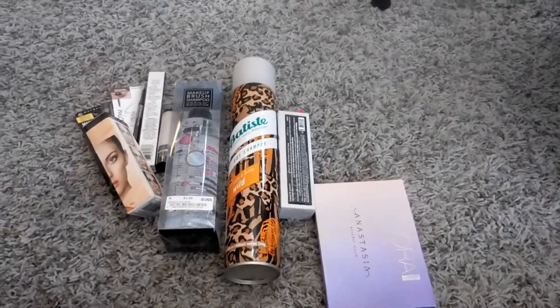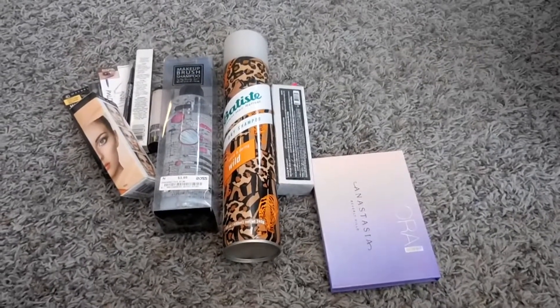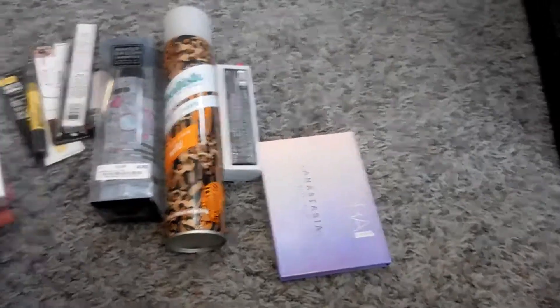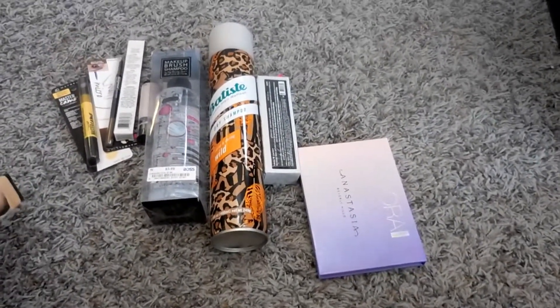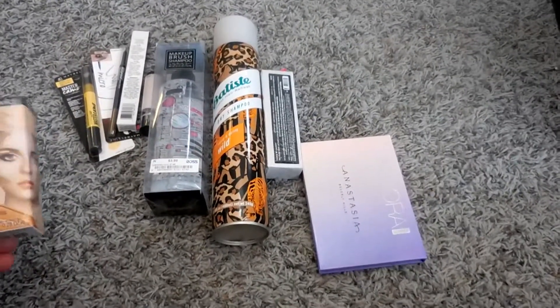Hi guys! Today I thought I would go through a few things that I picked up doing some shopping for my kids the other day. A lot of this stuff has been an accumulation of stuff I just wanted to share with y'all so I could start using it and be able to tell you about it.